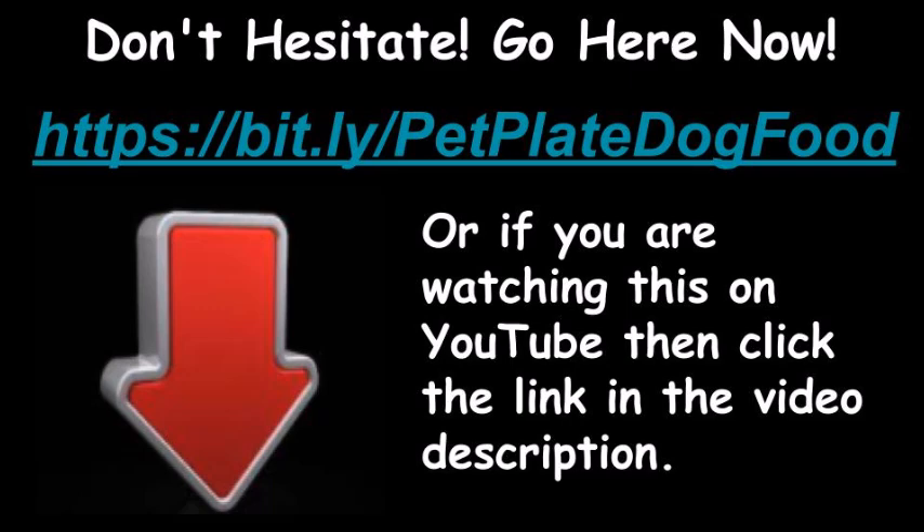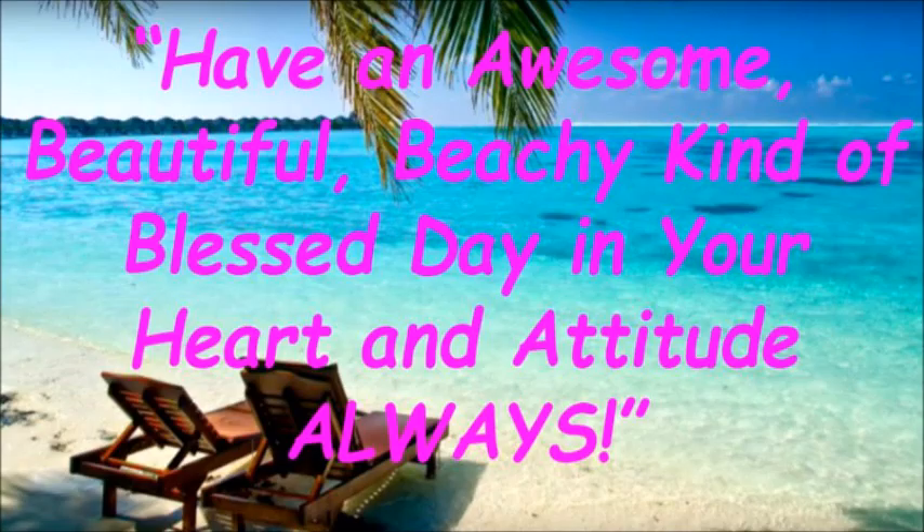Visit the link at bit.ly/PetPlateDogFood, or if you are watching this on YouTube, click the link in the video description. Have an awesome, beautiful, beachy kind of blessed day in your heart and attitude always!